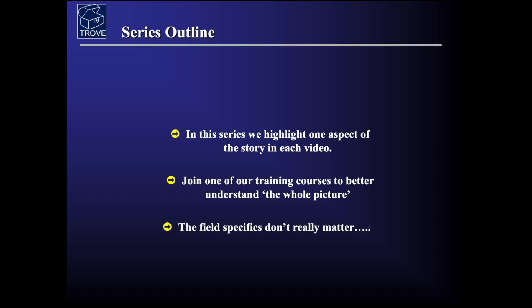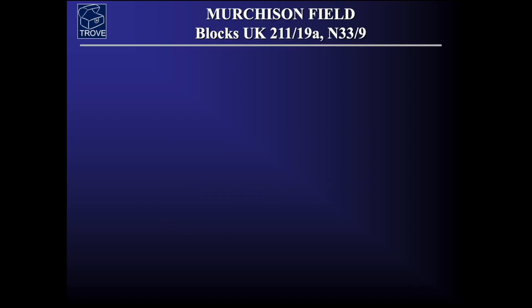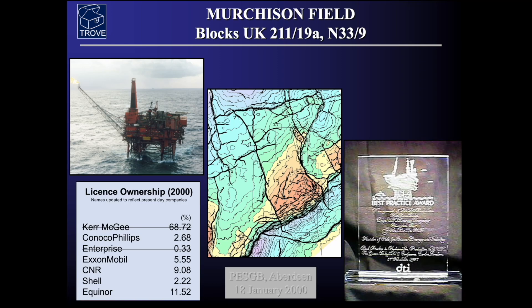The field specifics don't really matter, however we do have to introduce some of the basic story. The field is the Murchison field and it's in the northern North Sea sector. It straddles the UK-Norwegian median line. Here's a picture of the platform — you can see the topsides here and the jacket underneath, and here's the big flare boom.